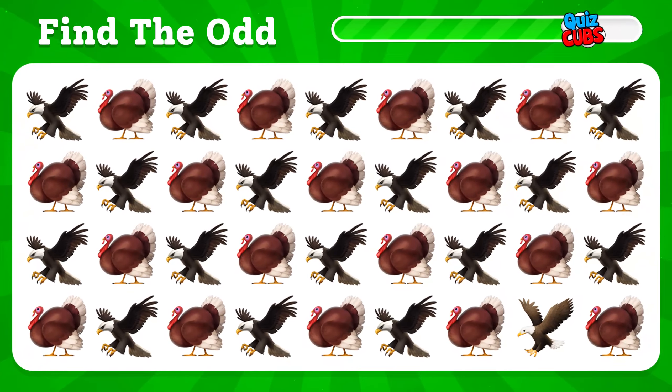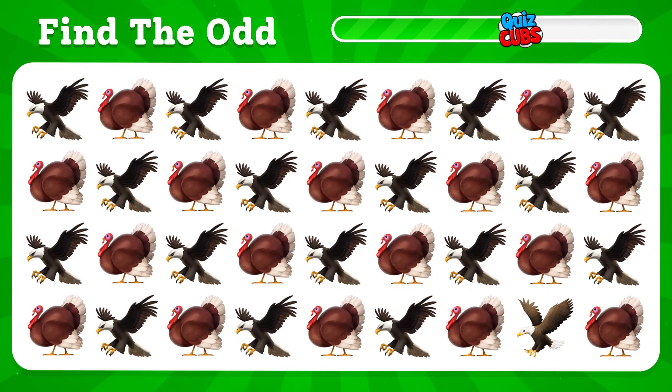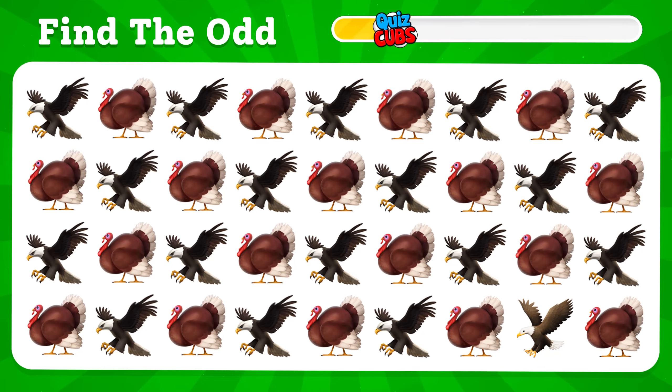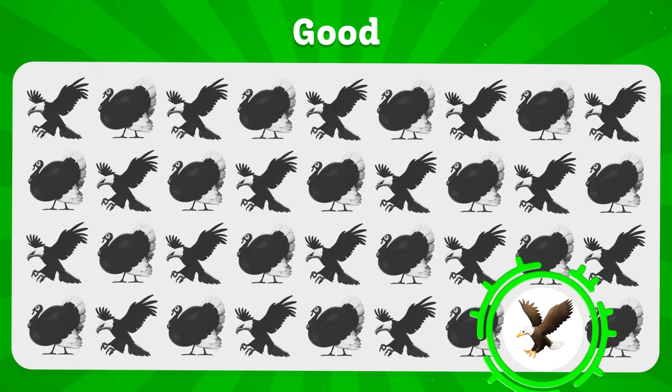Can you determine which one? The emoji is different. You found it here.